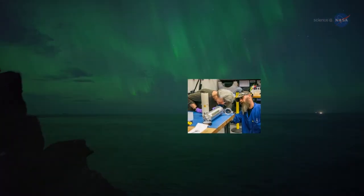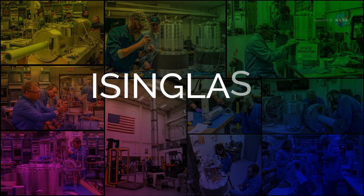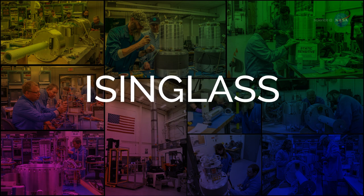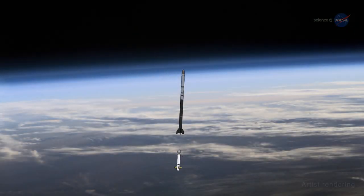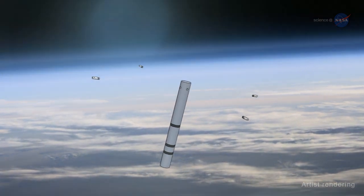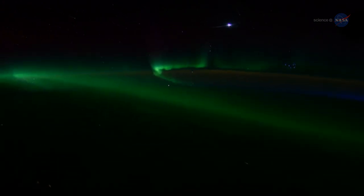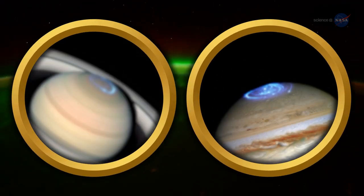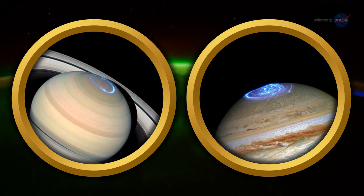Lynch is working on a sounding rocket mission that could provide some answers. ISINGLASS, short for Ionospheric Structuring, In-Situ and Ground-Based Low-Altitude Studies, launched on March 2nd, and is one of about 20 sounding rockets that NASA will be launching in 2017. ISINGLASS deployed an array of payloads launched by a single rocket to take measurements at several locations in an aurora simultaneously. Understanding what the aurora's visual patterns signify within the aurora itself can serve as an analog to help scientists understand what's happening farther out, even extending this information to auroras on other planets. All it takes is a great 10 minutes.